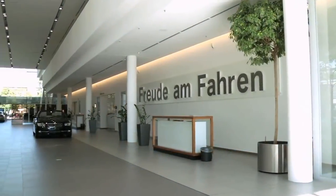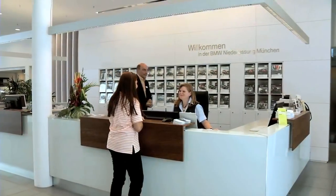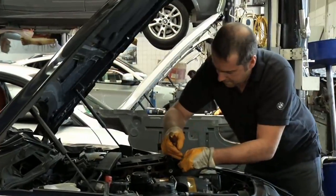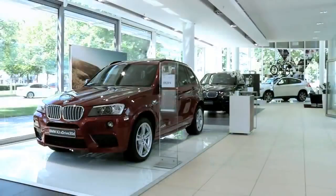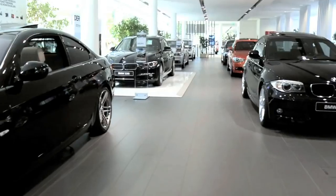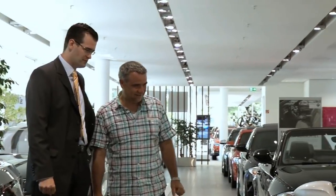BMW's Munich subsidiary is the largest worldwide. 250 people work in the main enterprise at Frankfurter Ring alone, including 130 mechanics, allowing 300 to 400 cars to pass through the garage per day. If we add to this the number of newly registered new cars delivered to their proud owners here, that is an incredible number of customer cars every day.